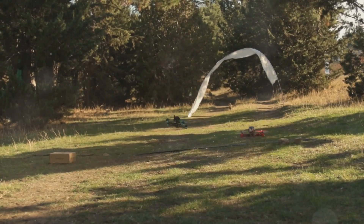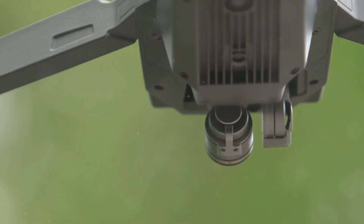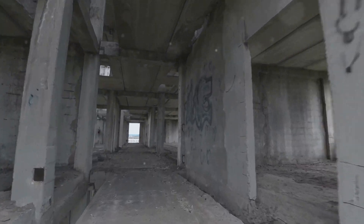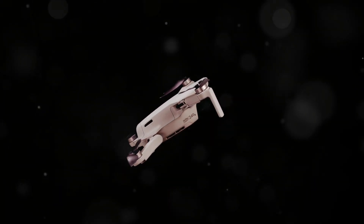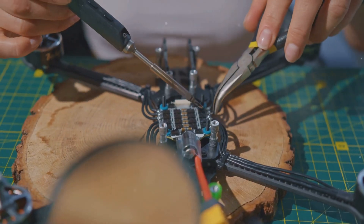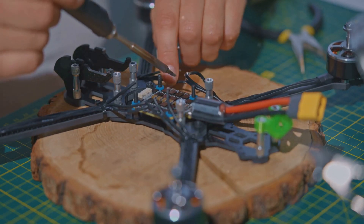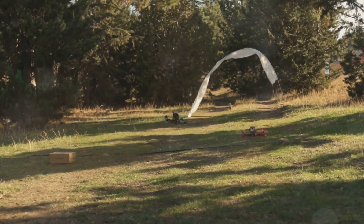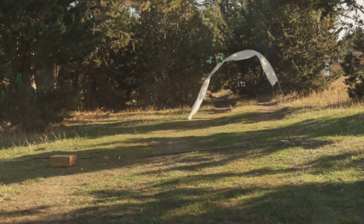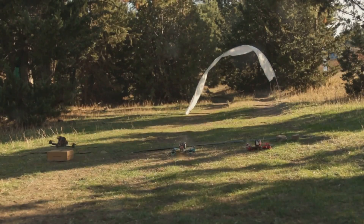So there you have it — a glimpse into the thrilling world of FPV drone racing motors, the heart and soul of these incredible machines. These motors are meticulously designed to provide the perfect balance of power, efficiency and durability, ensuring that every race is as exhilarating as the last. We've covered a lot of ground, from the history of these motors to the cutting-edge technology pushing the boundaries of speed and performance. The evolution of drone motors has been nothing short of remarkable, with advancements that have transformed the sport into a high-octane spectacle. The best way to truly experience the thrill of this sport is to dive in and explore it for yourself — feel the adrenaline rush as you navigate through challenging courses.